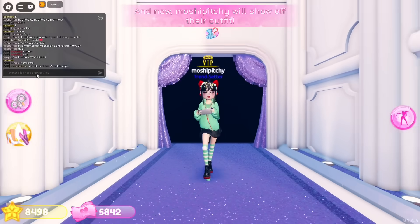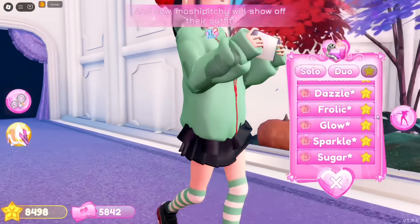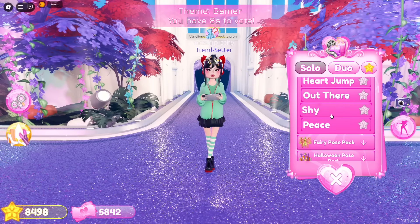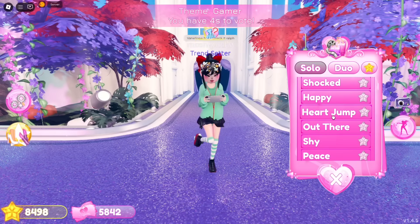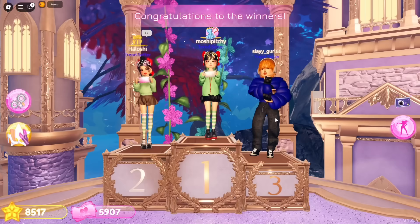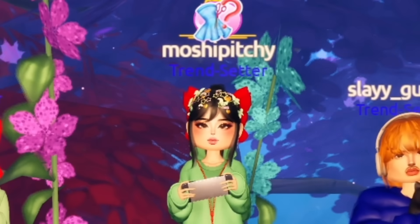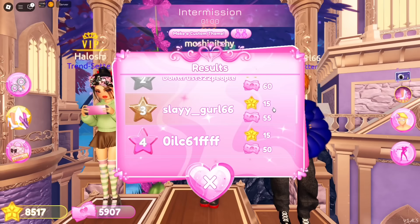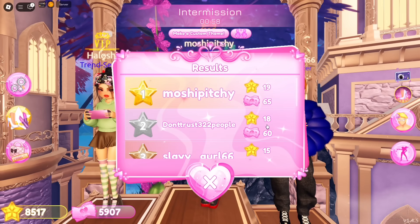It's our turn to hit the runway — I absolutely love this Vanellope von Schweetz cosplay! The color scheme and details really capture the original; we totally nailed this look. It's time to reveal the winners — oh wow, we took first place on the podium again! The other Vanellope also won, we look so cute. Thank you for the stars!